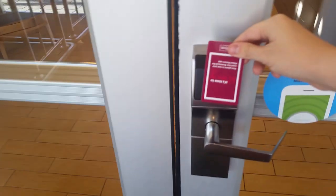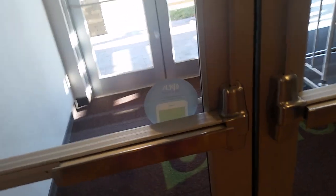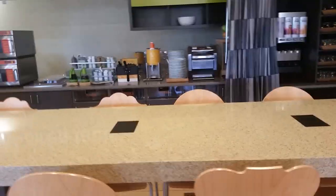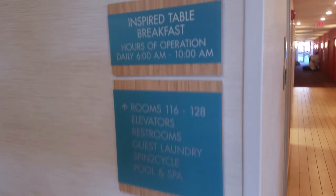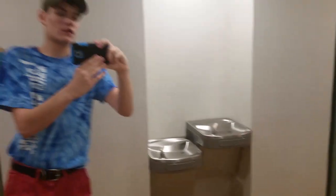Here are two luggage carts, and unfortunately you need your key card to get in. There we go — now let's continue our tour. The elevators are always this way, and you got the women's restroom and the men's bathroom over there with two stainless steel drinking fountains and another mirror.